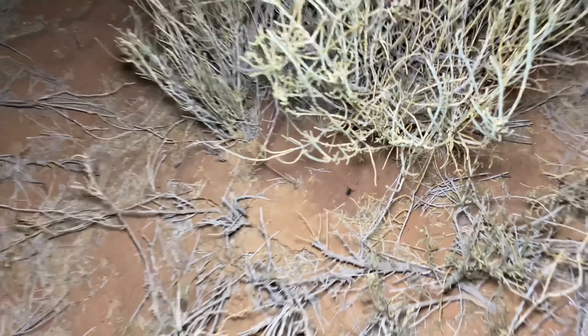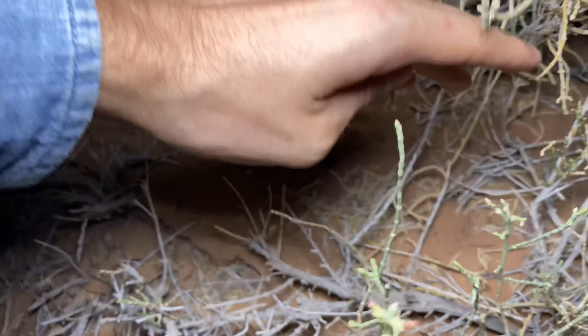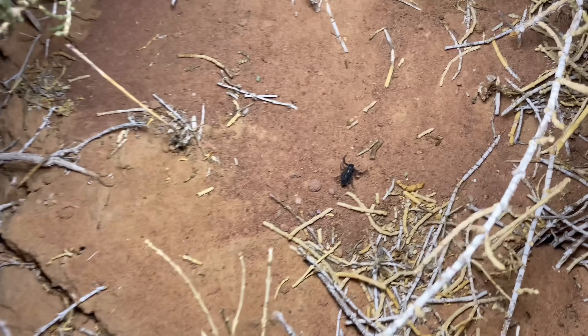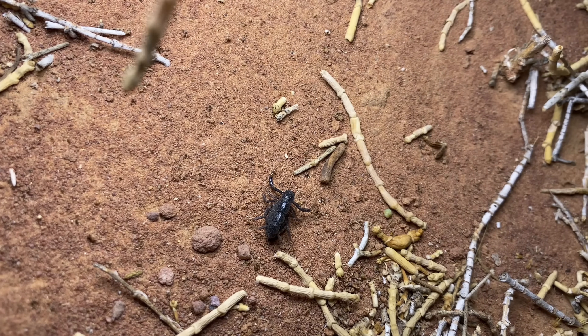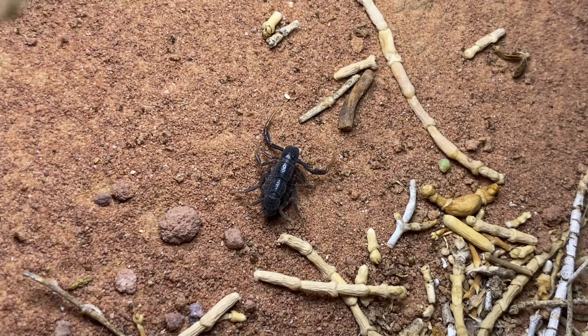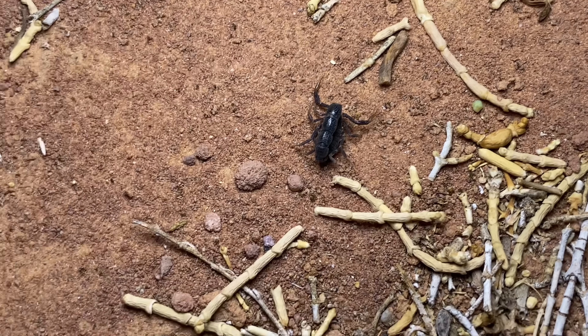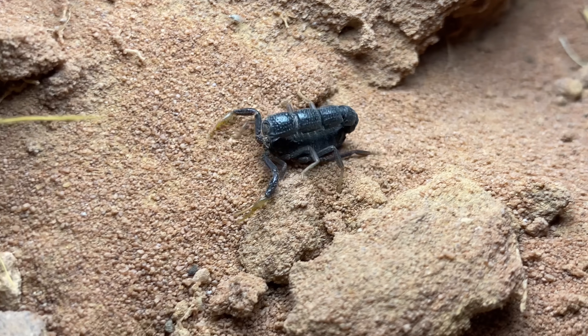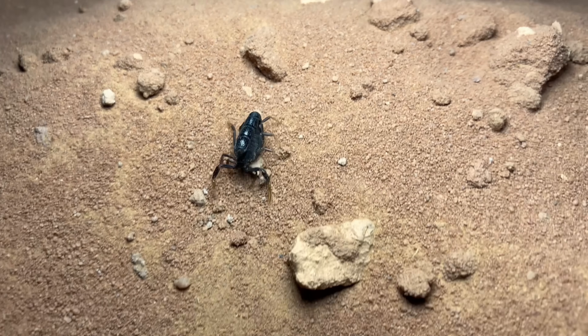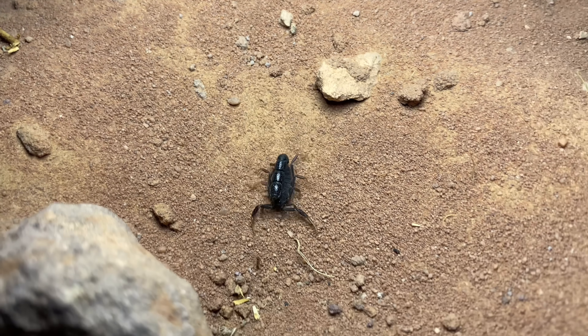We have our second Orthochiris sitting down here in the bushes. This little one — I don't know if you can tell, but this one is actually missing a foot. Since the beginning of this video, I've been calling these scorpions by their genus name, Orthochiris, but not by the species, and that is because the ones in this area are unresolved.